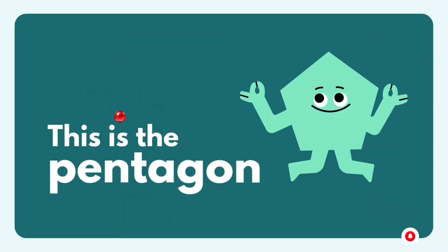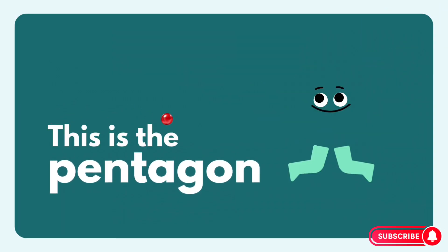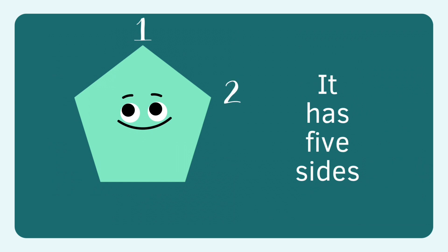Hi, I'm pentagon. Pentagon, pentagon. Pentagon has one, two, three, four, five sides.